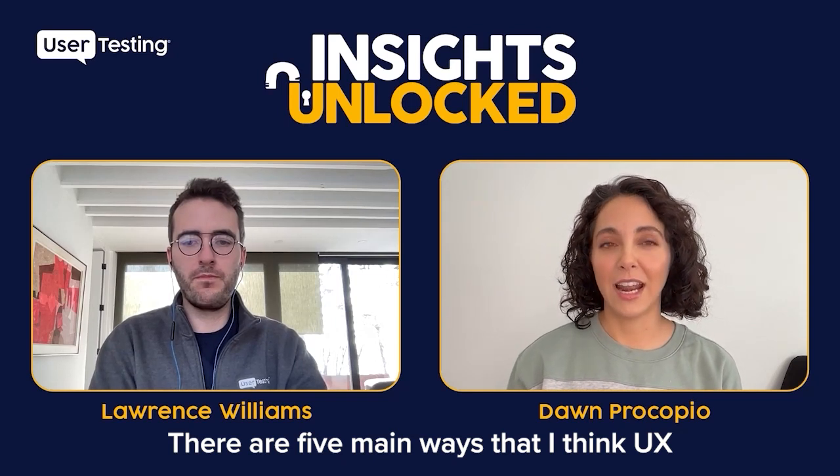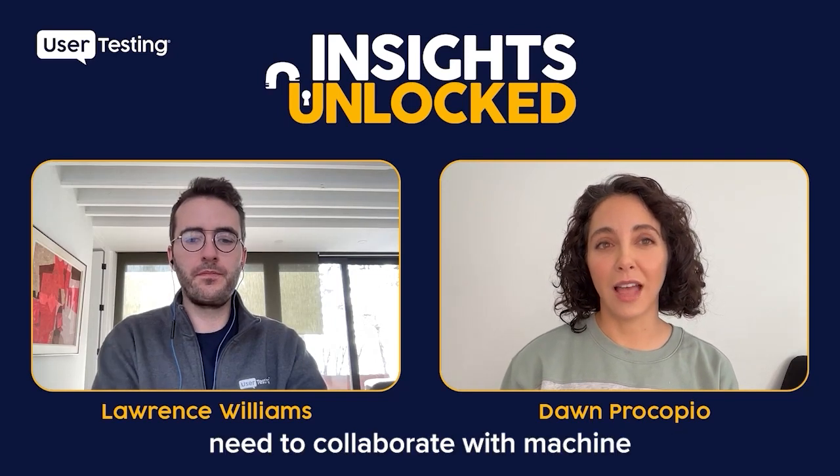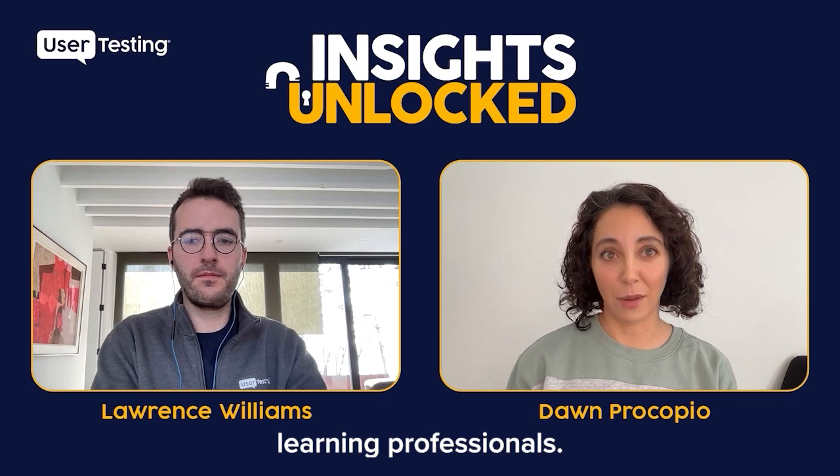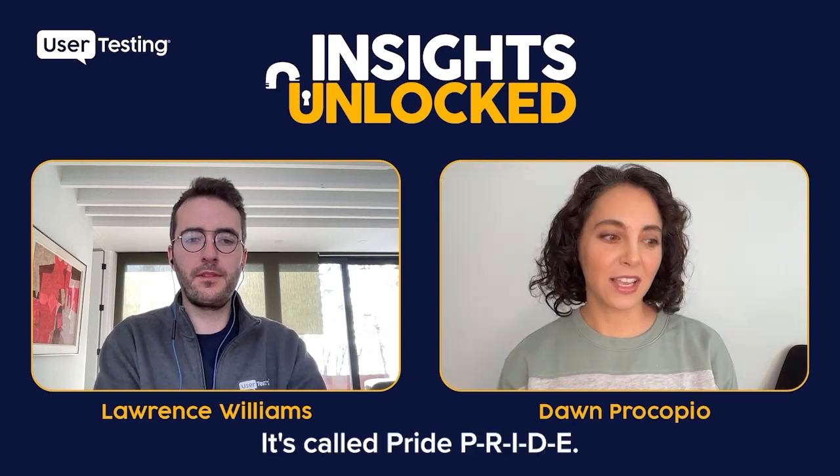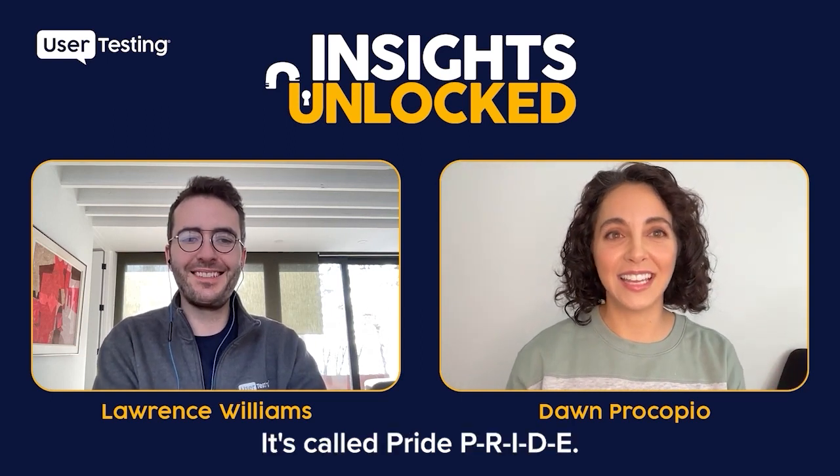There are five main ways that I think UX researchers need to collaborate with machine learning professionals. I have an acronym to remember it — it's called PRIDE, P-R-I-D-E.